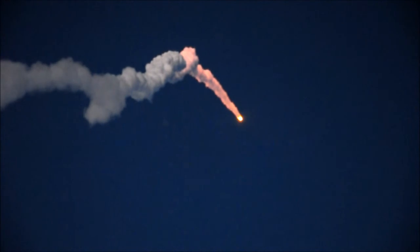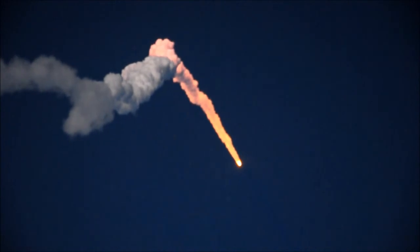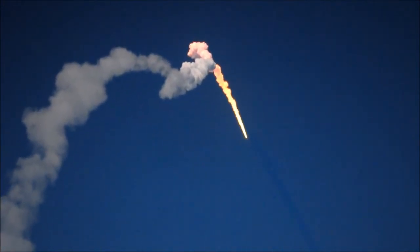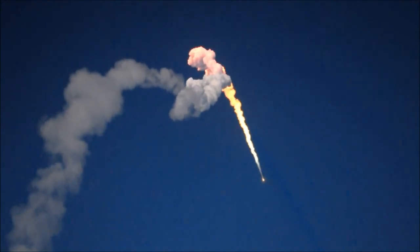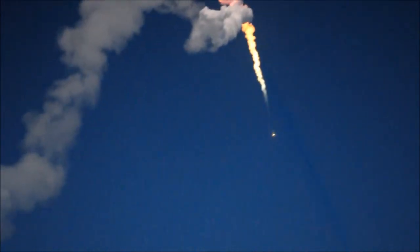One minute 10 seconds into the flight. The chamber pressure holding on the first stage. Passing one minute 15 seconds. Standing by for solid rocket motor burnout about 10 seconds from now. And burnout — standing by for separation. We have separation of the solid rocket motors, one minute 47 seconds into the flight. The Delta vehicle now only weighs one half of what it did at launch, one minute 52 seconds ago.